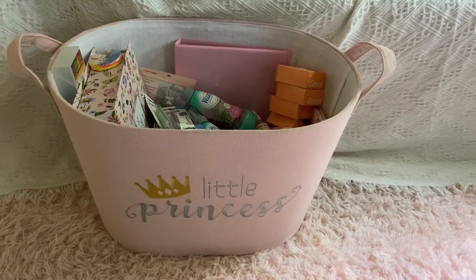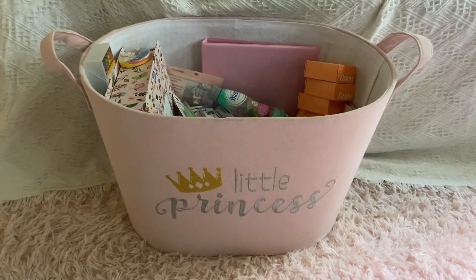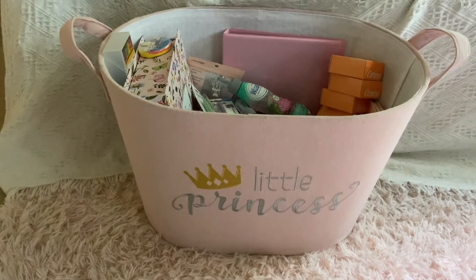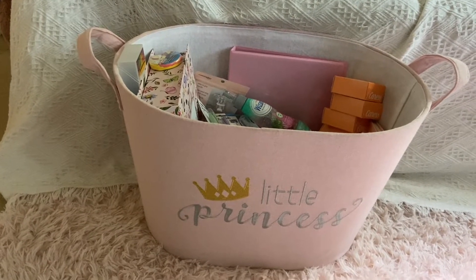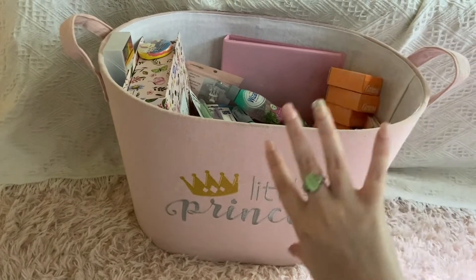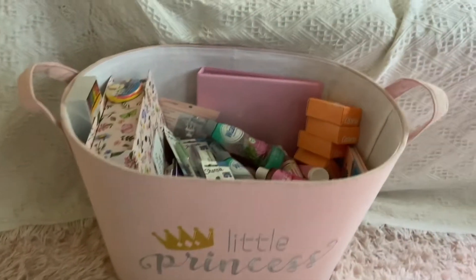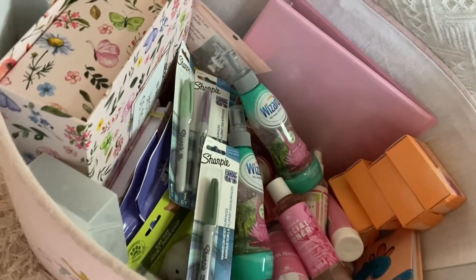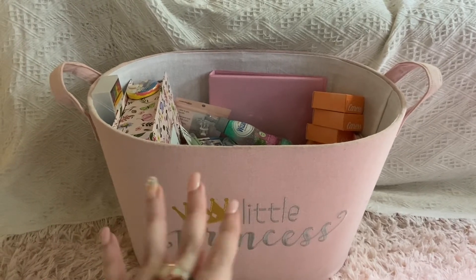Hey beautifuls, it's me Alyssa. Welcome back to my channel. Today I'm so excited because I have this big huge haul for you all from the Dollar Tree and Burlington. I am so excited because we just have tons of girly pinkness in this basket of stuff that I bought at both stores. I found so many cute things — beauty, home, stationery supplies. Let's get right into the haul.